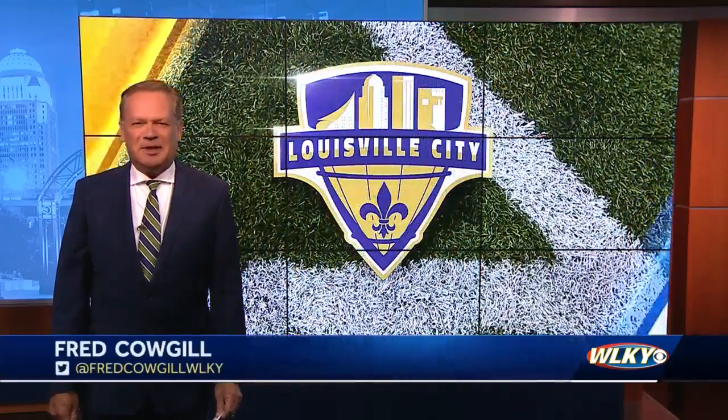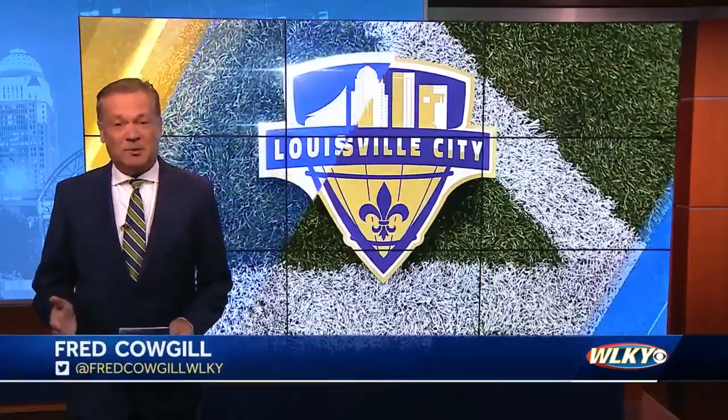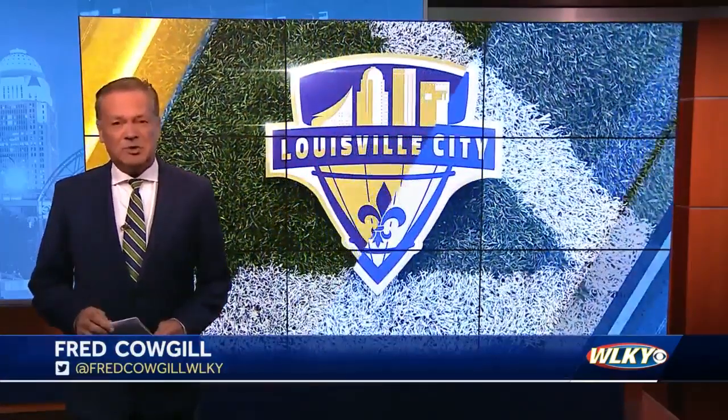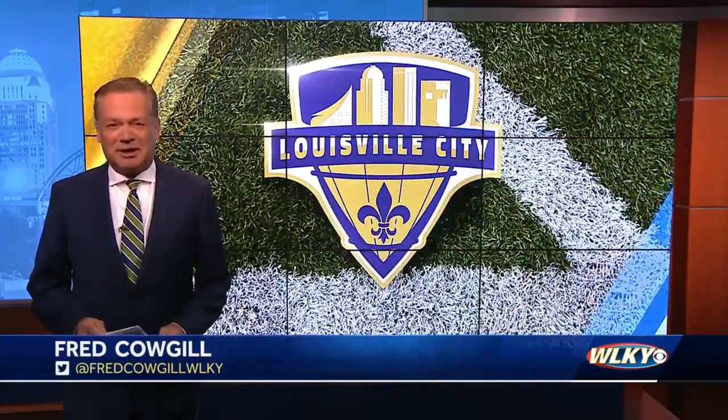The new stadium has already met with an enthusiastic response from the Louisville City fan base. The club has already sold more than 5,000 season tickets and sold out 11 sections of the new stadium. I'm Fred Calgill, WLKY Sports.